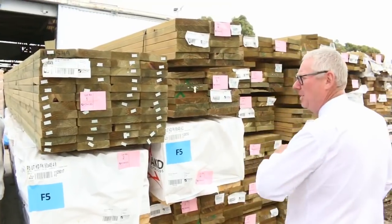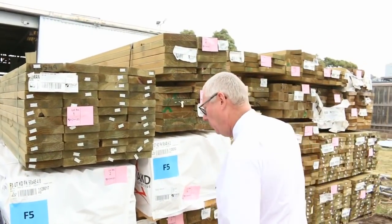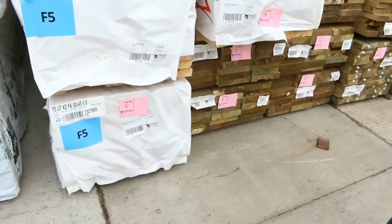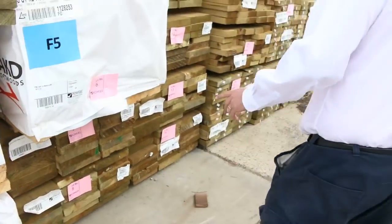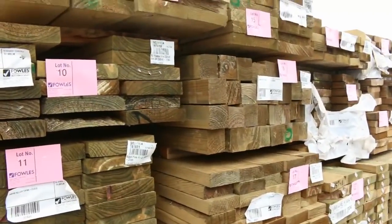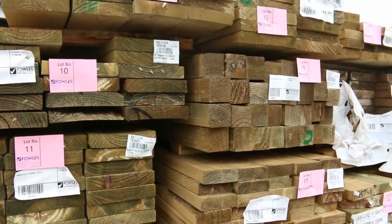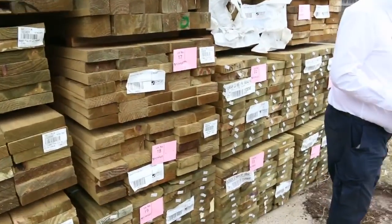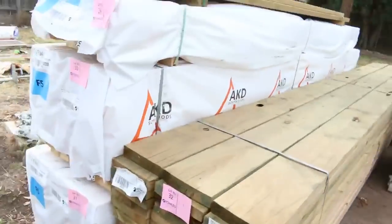Here's where we start this week - a nice pack of 190-45 treated pine in your 4.8s, followed by some F5 pine 90-45, with 4.8s and 4.2s there as well. We've got quite a fair bit of the larger section treated pine, and also a bit of 140-45 treated here. Some more F5 pine 90-45 4.2s over here as well - a good mixture of stuff.